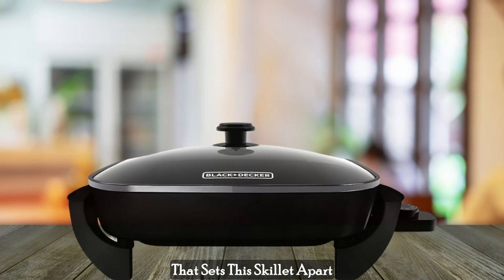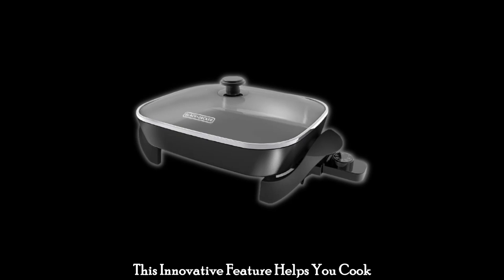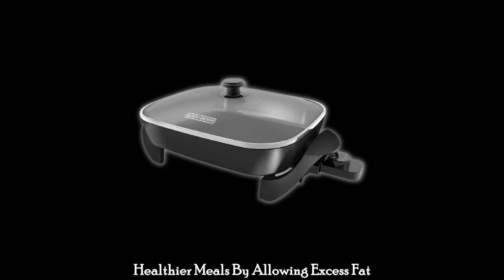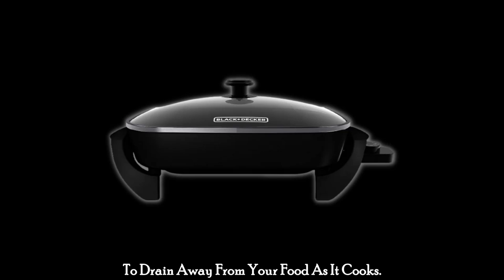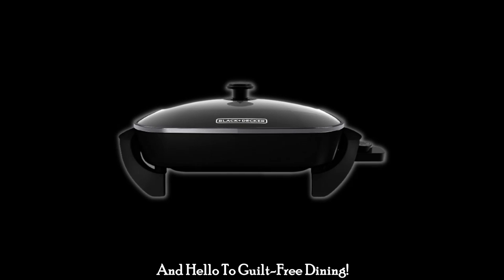Pan Tilt Leg. Here's something that sets this skillet apart from the rest — the Pan Tilt Leg. This innovative feature helps you cook healthier meals by allowing excess fat to drain away from your food as it cooks. Say goodbye to greasy dishes and hello to guilt-free dining.